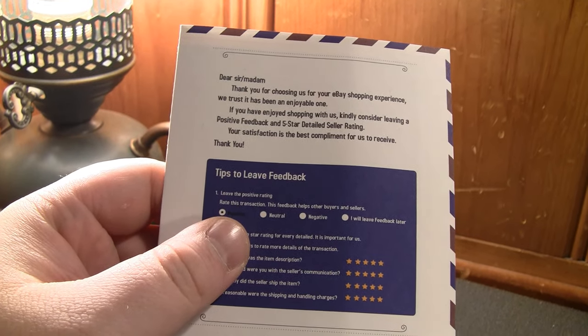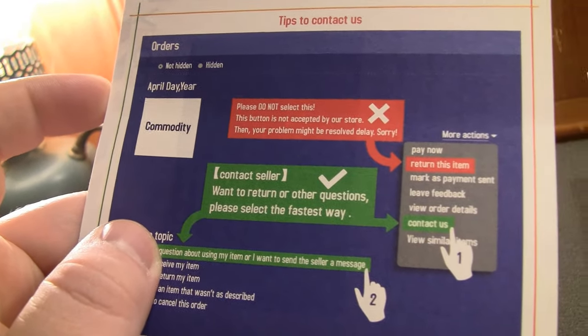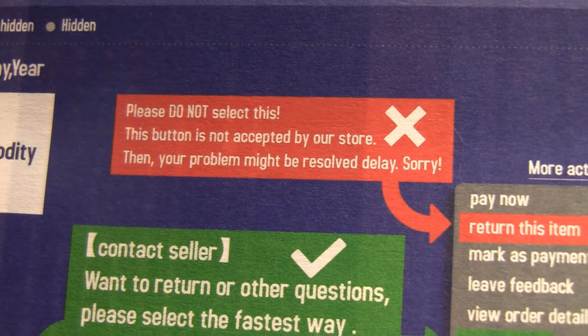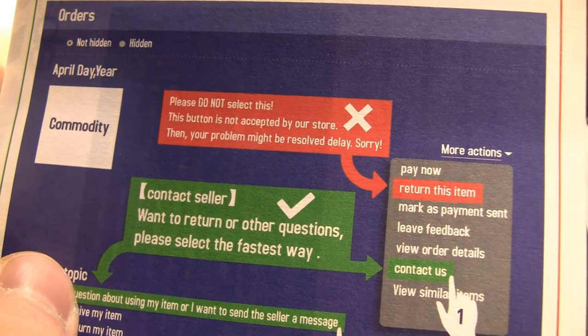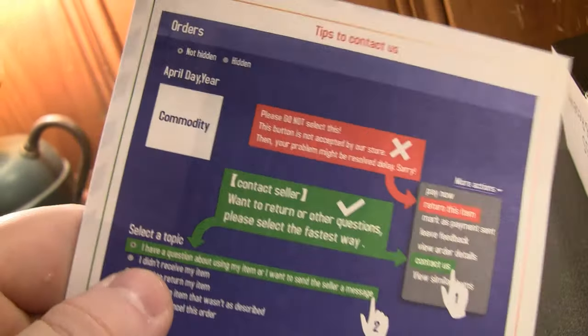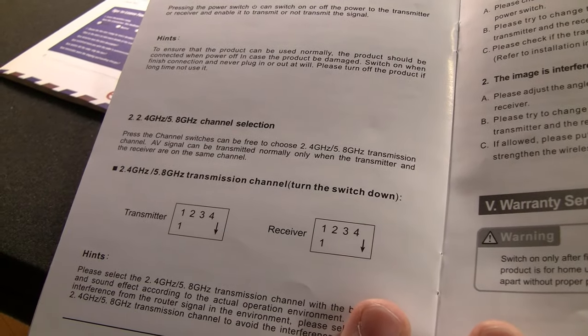The manual continues: 'Hi-Fi audio and visual effects.' The particular seller from which I purchased this included a nice little leaflet explaining how to go about leaving positive feedback, and also advising you not to attempt to contact them via 'return this item' — 'please do not select this, this button is not accepted by our store.' Well, that's a bit of misinformation — it's not their store, it's eBay's system, and eBay will of course accept a request to return the item. One of these is the transmitter and one is the receiver, and there's also a manual.